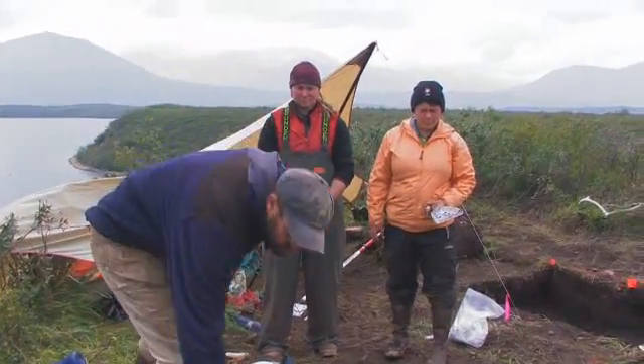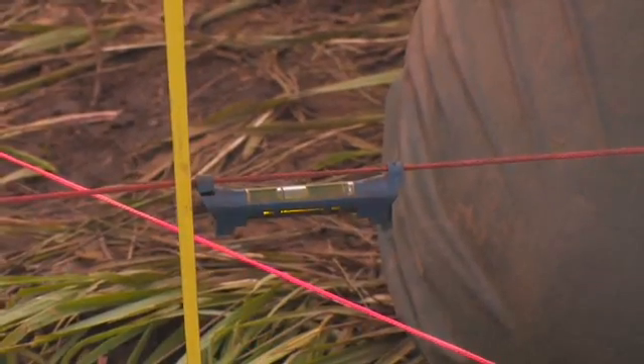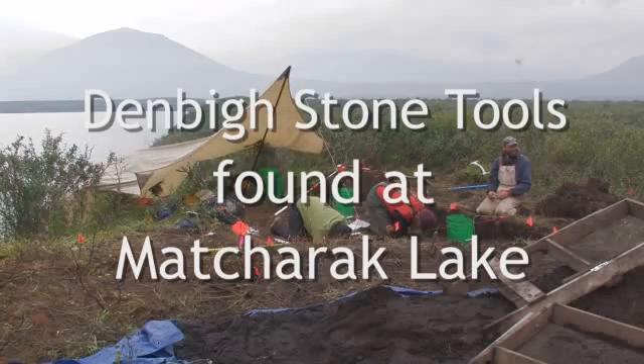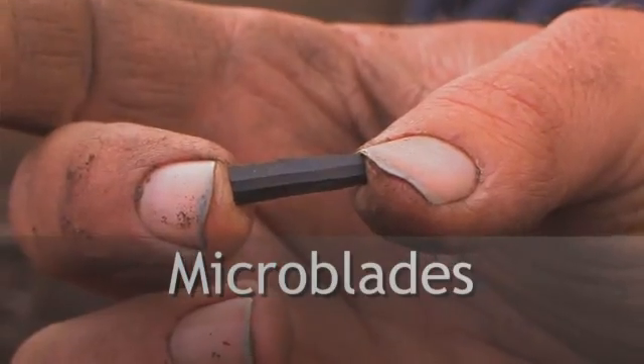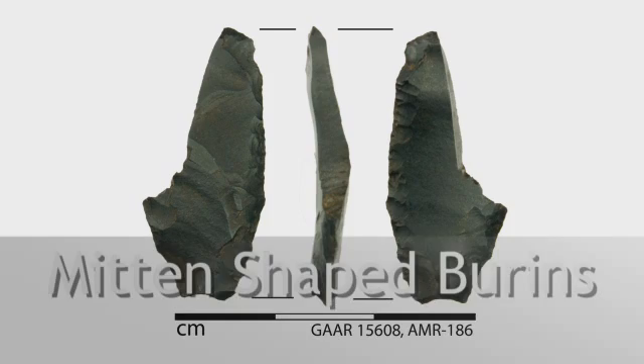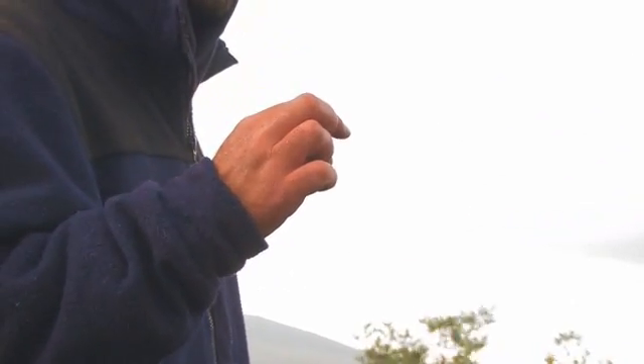We can't just move it all over because we'll damage things. We have to have our tape measure — we want to dig in levels, so we measure how far we've gone down below surface from a datum. Mostly we're finding stone tools and small flakes, but we've already got about 90 microblades. The things we find in sites are typically things that were brought back to a camp — damaged or worn-out tools that were thrown away. That's what we see at Maturak Lake.